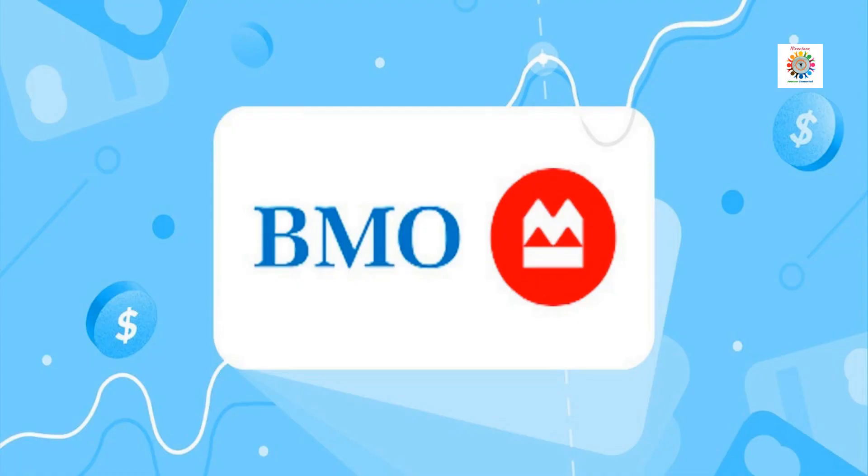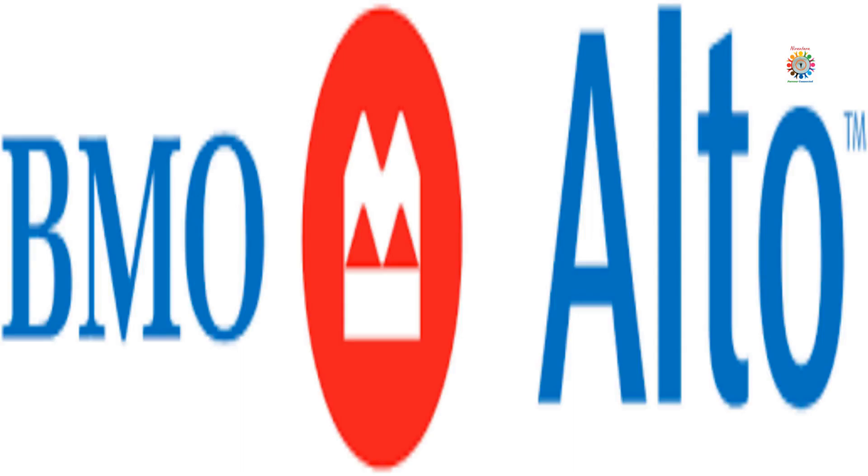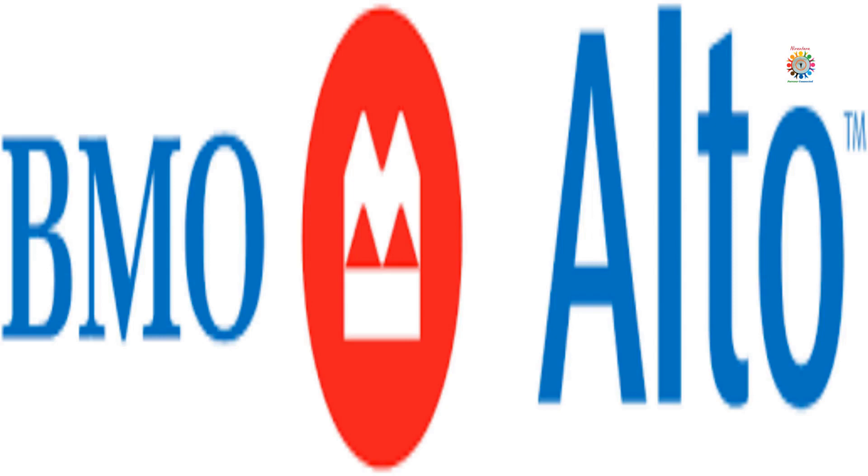BMO, previously BMO Harris, has two savings accounts: a conventional account with rates similar to what other brick-and-mortar banks offer, and an online high-yield savings account offered through BMO Alto. For more details, visit the link provided in the description.